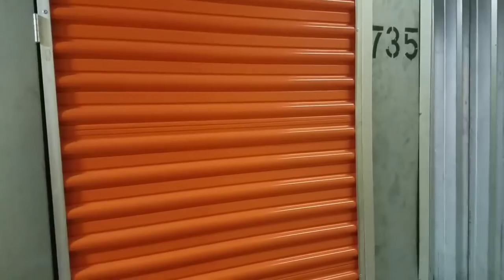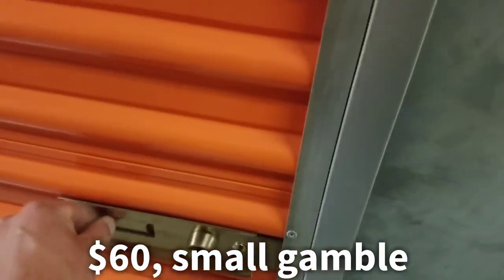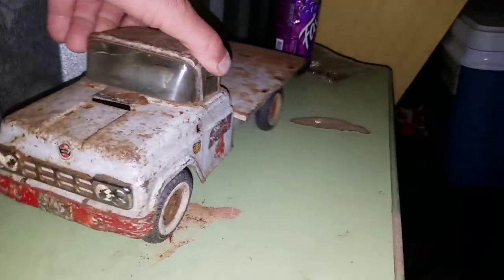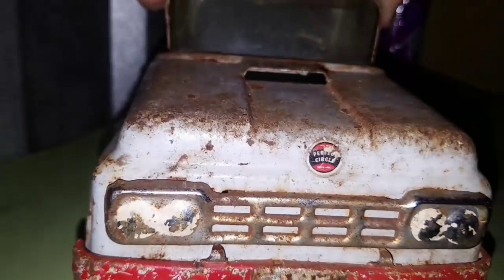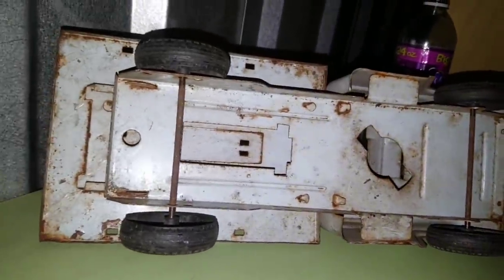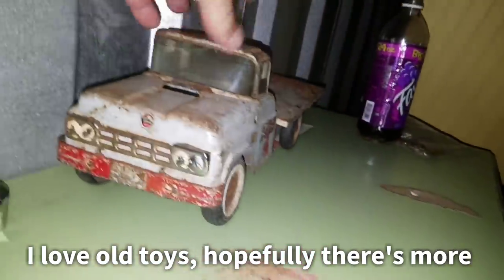Alright everybody, unit 735. I bought this for 60 bucks. Looks like a bunch of garbage — some boxes, some totes, and look at that trunk. But the reason I bought it: I saw this right here — rusty gold, ladies and gentlemen. That's an oldie but a goodie. This is a Buddy L pressed steel truck, by the looks of it from the 50s or early 60s.